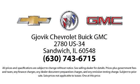Gjovik Chevrolet Buick GMC — where we don't just sell you a car, we help you buy a car. We're located at 2780 U.S. Highway 34 in Sandwich.